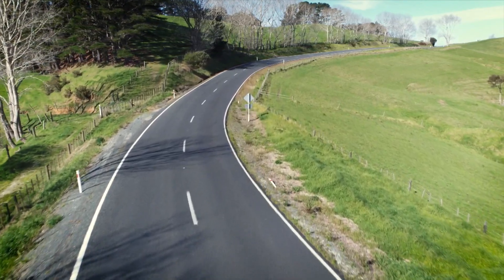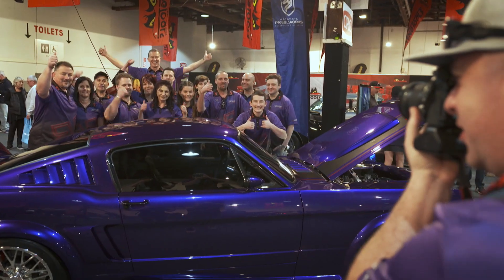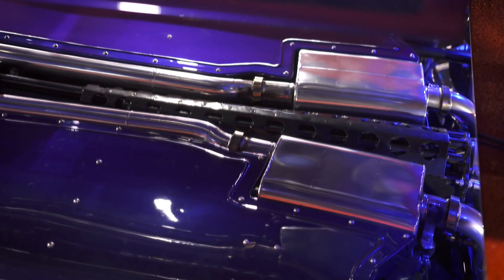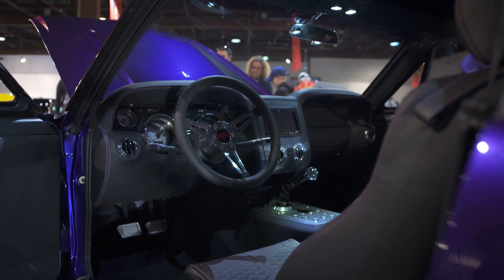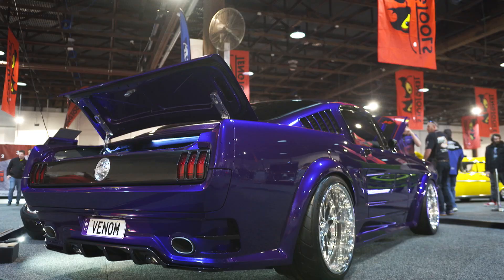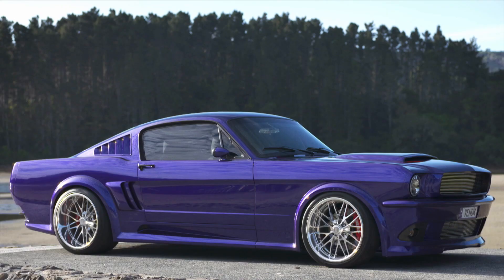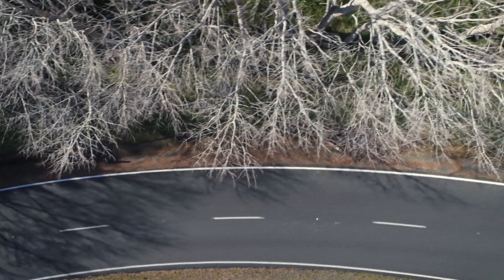It might have begun in unfortunate circumstances — the purchase of a rusty '65 Mustang that would inadvertently kick off a six-year build of one of New Zealand's most elite custom cars — but the result is a vehicle that achieves everything Igor and the Matamata Panelworks team set out to do. And chances are, it might not be the last time this owner-builder combo look at where the bar sits and think they might just raise it another notch or two.